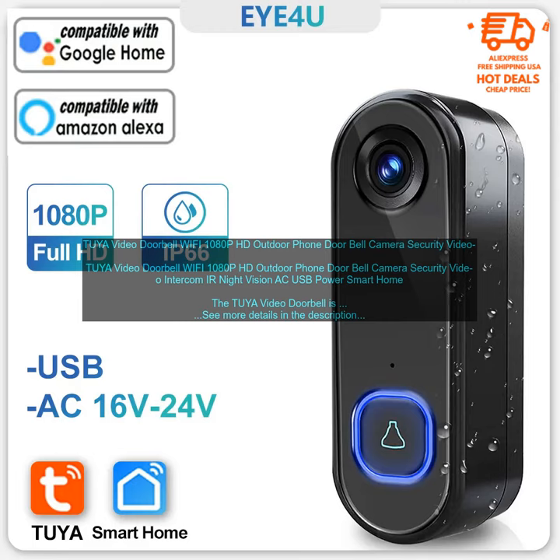The doorbell also has a built-in microphone and speaker so you can communicate with visitors from anywhere. The Tuya Video Doorbell is easy to install and set up. You can connect it to your Wi-Fi network and use the Tuya app to control the doorbell. The app allows you to view live video, receive notifications when someone rings the doorbell, and talk to visitors.